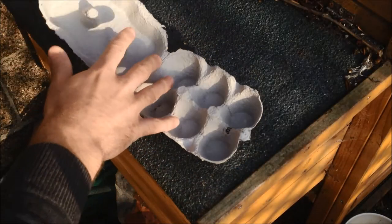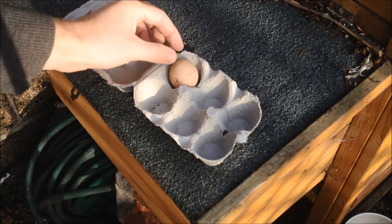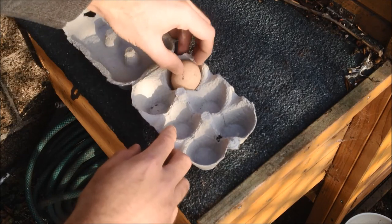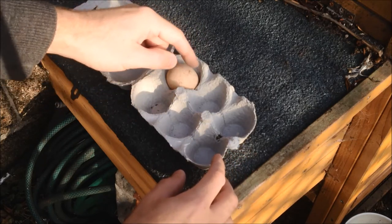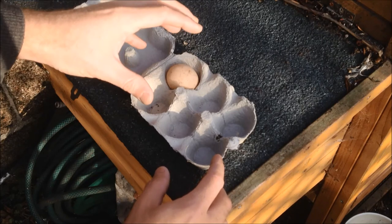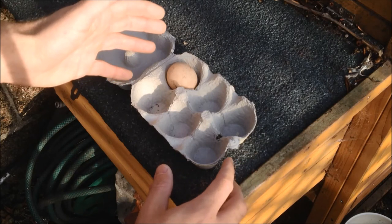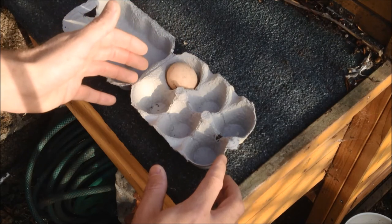So you want to store it pointy end down or on its side, and to do that I use an egg carton. With your egg carton, literally just pop your egg in pointy end down like that. Then what you'll want to do every day — I normally have it on its side, then in the morning I flip it one way, and in the evening I flip it back — just to make sure the embryo doesn't get stuck to the edge even before you've started incubation. You just want to make sure the embryo is in the best position. Then when I've got as many eggs as possible — hopefully in the next 10 days — I will put them into the incubator.